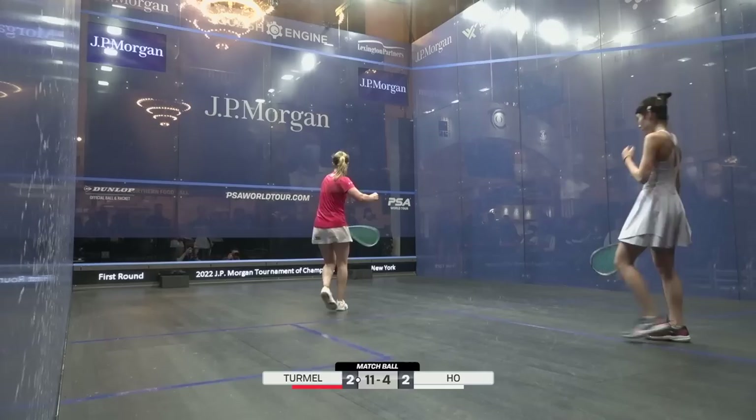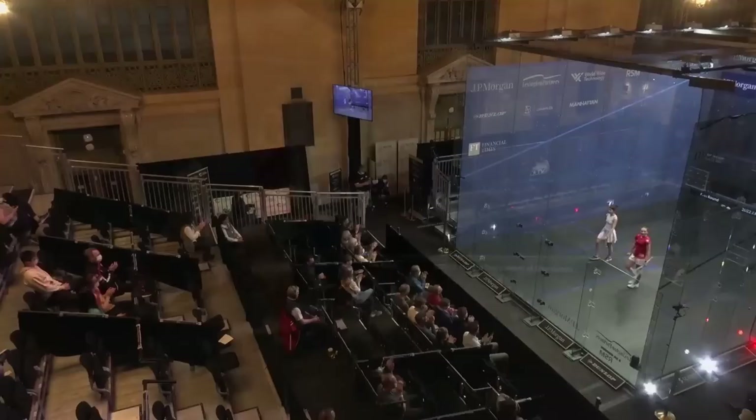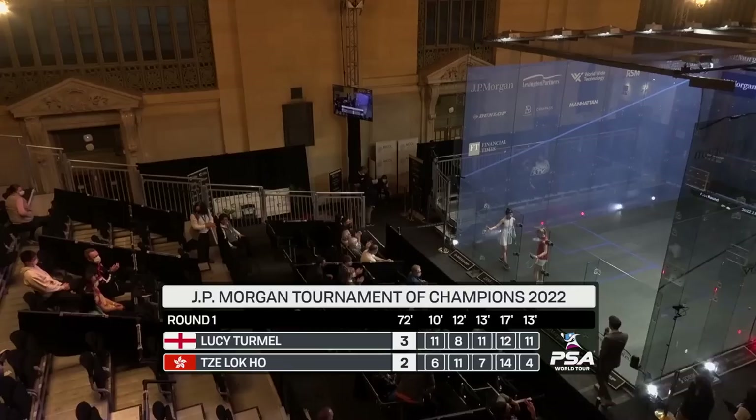11-4. Match to Tamel, three games to two. Wow — quite a reaction there from Tamel. She'll be glad to see the back of Ho. Final scores: 11-6, 8-11, 11-7, 12-14, 11-4. 72 minutes.